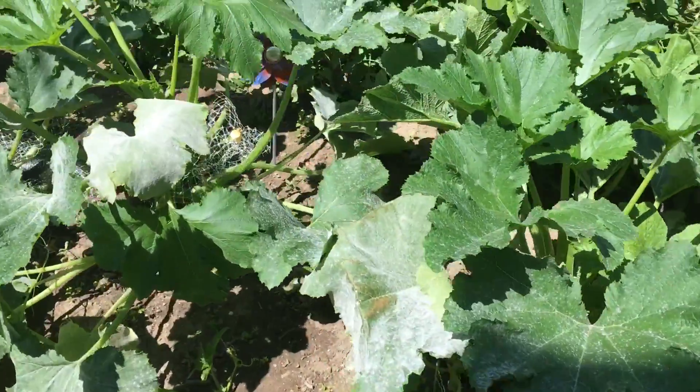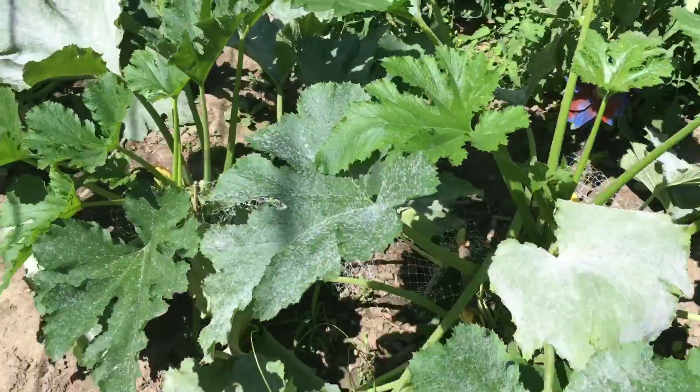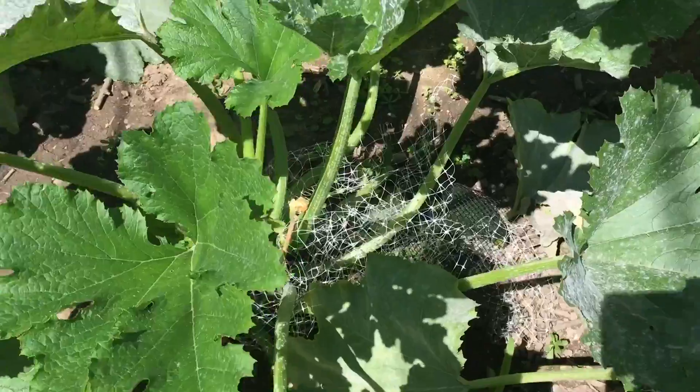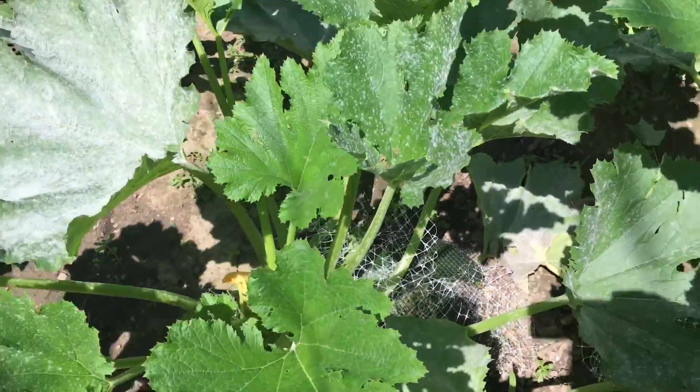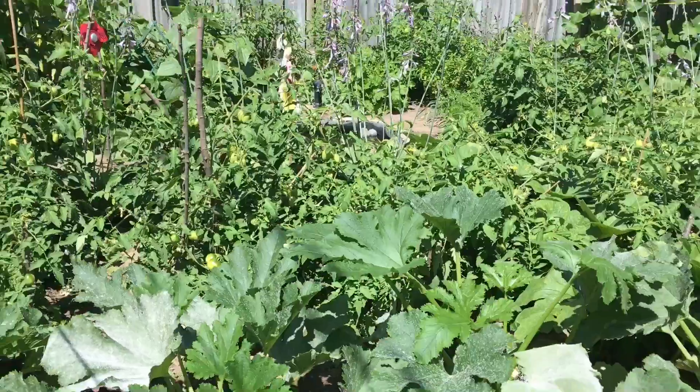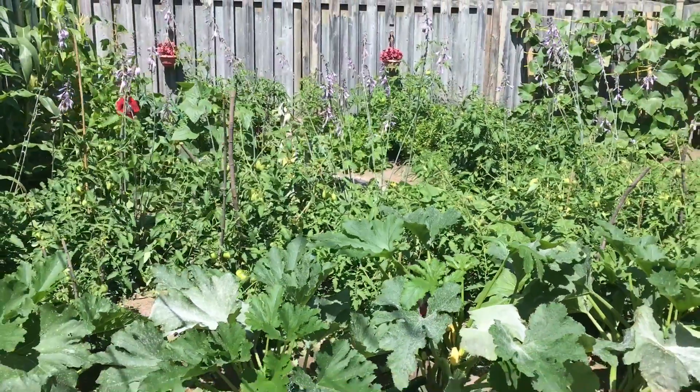And at the end here we have more zucchini. And that's the garden.